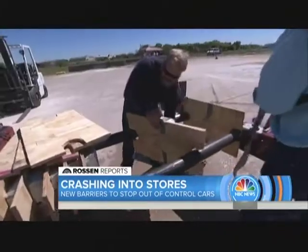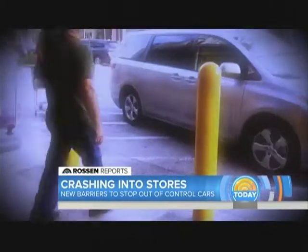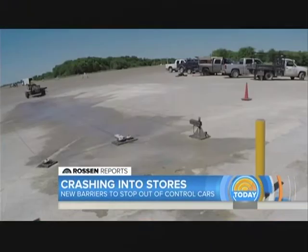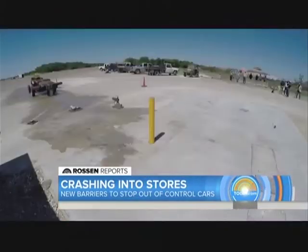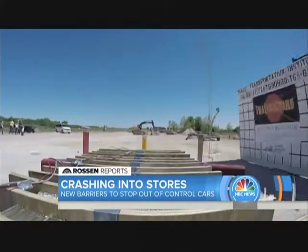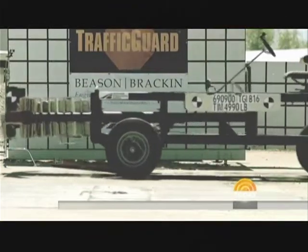The research team gets to work loading up the crash car. Remember, they're about to test what's in front of many stores today. Here we go — it's coming. It went right through it. Right through it. Watch that again. The car knocks it down like a bowling pin. Anyone on the other side would be hit and injured.